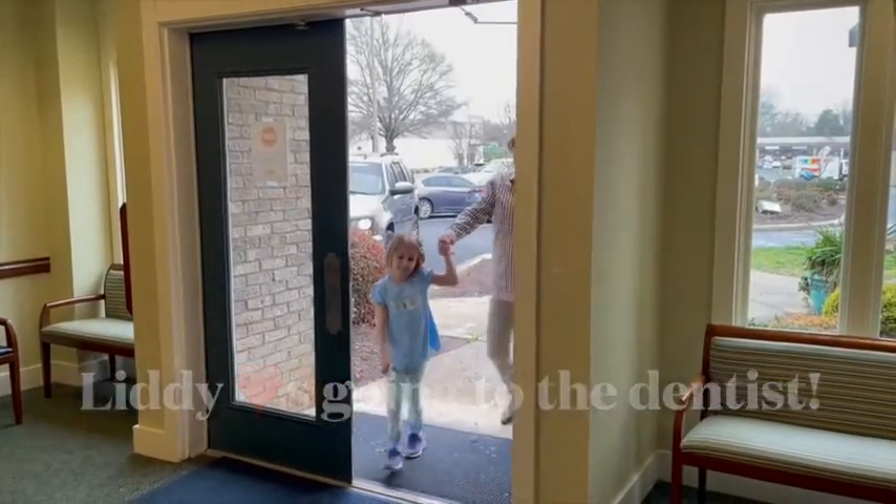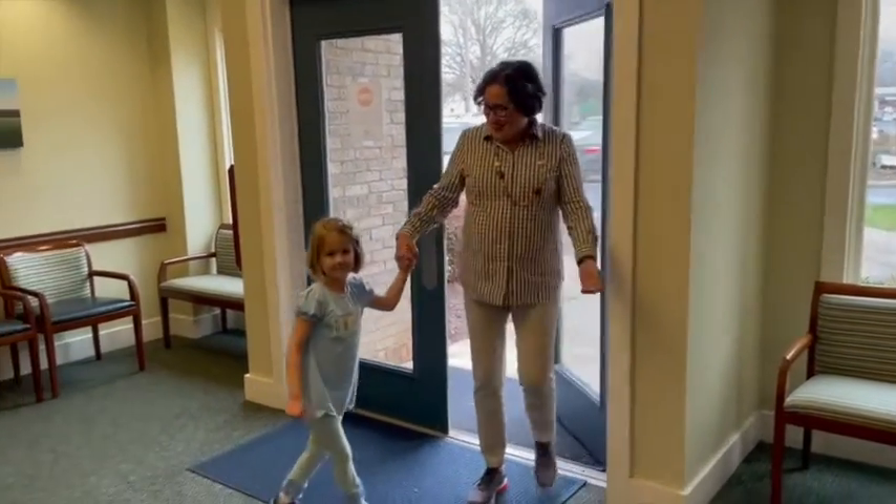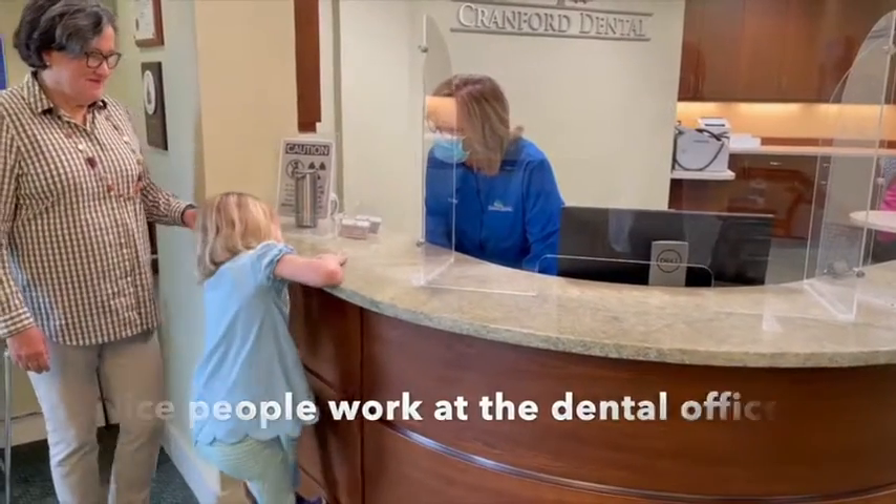Liddy is excited to visit the dentist office. She will meet all of the nice people that work there.